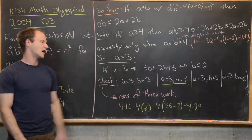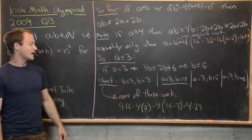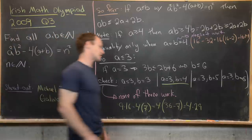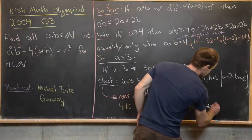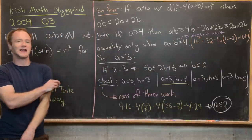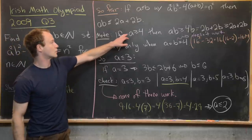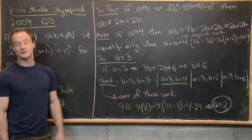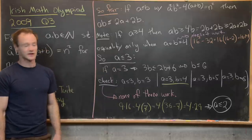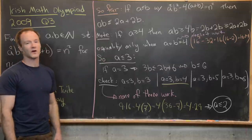You can check the other three cases in a similar way. All in all, a must be less than or equal to 2, meaning a must equal 1 or 2. We ruled out a greater than or equal to 4 and a equals 3, so only 1 and 2 remain. Let's clean up the board and look at those two cases.